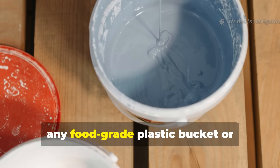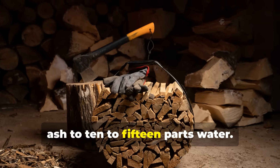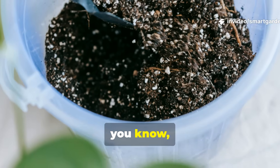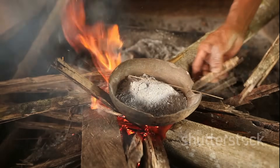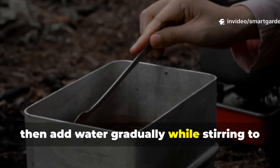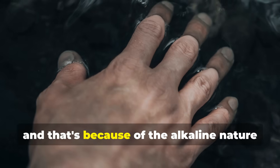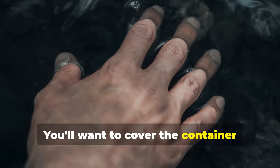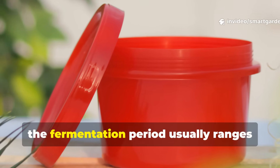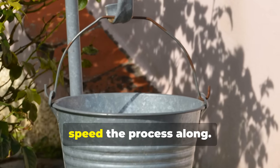For your fermentation vessel, any food-grade plastic bucket or container with a lid works perfectly. Start with a ratio of roughly 1 part ash to 10 to 15 parts water — I typically use about half a kilogram of ash to 10 liters of water, but precision isn't critical here. Pour your ash into the container first, then add water gradually while stirring to prevent clumping. The mixture will at first look a bit like grey milk and will feel slippery to the touch because of the alkaline nature of ash. Cover the container loosely, just enough to let gases escape during fermentation but still keep debris out. The fermentation period usually ranges from about two to four weeks depending on temperature — warmer conditions will speed the process along.